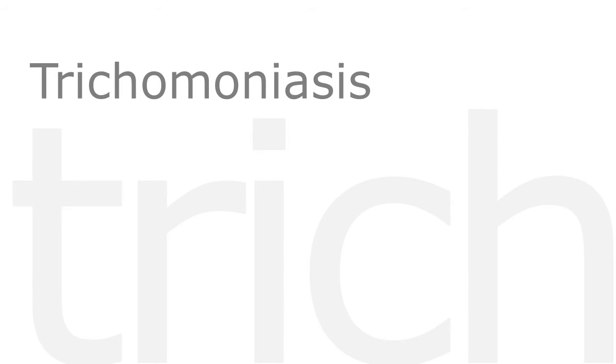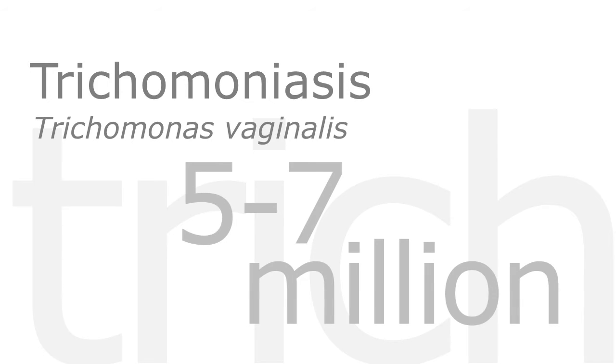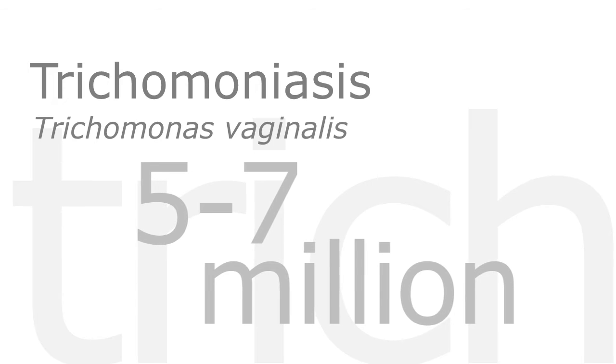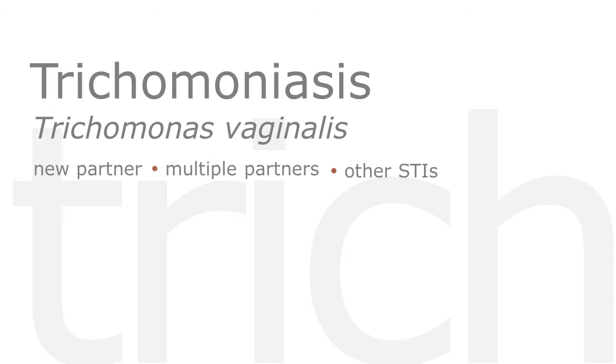Trichomoniasis is caused by the protozoa Trichomonas vaginalis and is one of the most common STIs, with an annual incidence of 5 to 7 million in the U.S. Trichomoniasis is associated with a history of new or multiple partners, other STIs, transactional sex, or injection drug use.